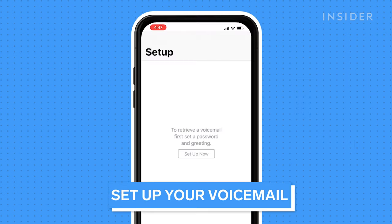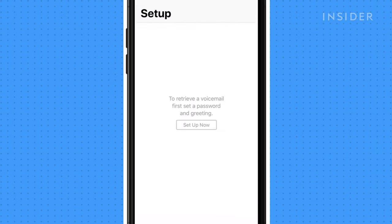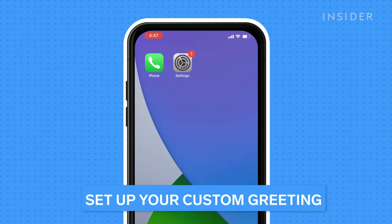This sounds obvious, but you should make sure that your voicemail is set up properly on your iPhone. Open the Phone app and press the Voicemail tab. If it hasn't yet been set up, press Setup Now. Follow the instructions to create a voicemail password and choose or record a greeting.